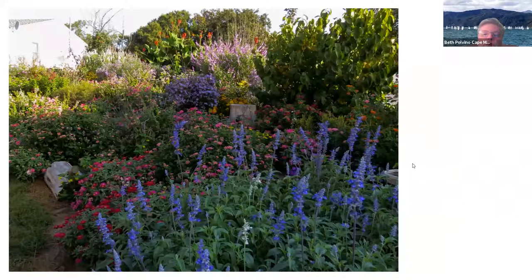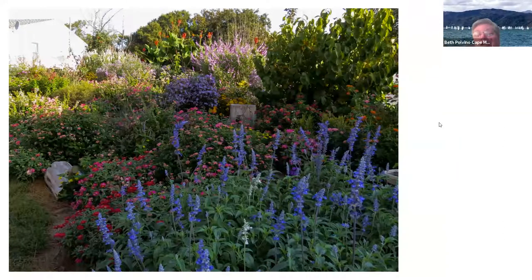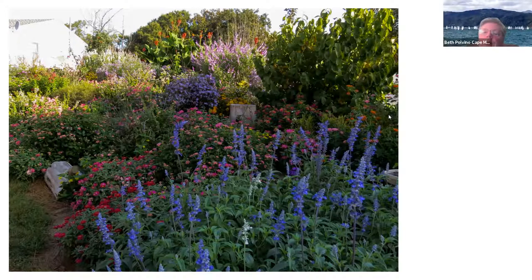Praying mantises can also try to eat hummingbirds — they can actually. That's why we don't like the Chinese mantis. Dragonflies will eat butterflies too. It's amazing.